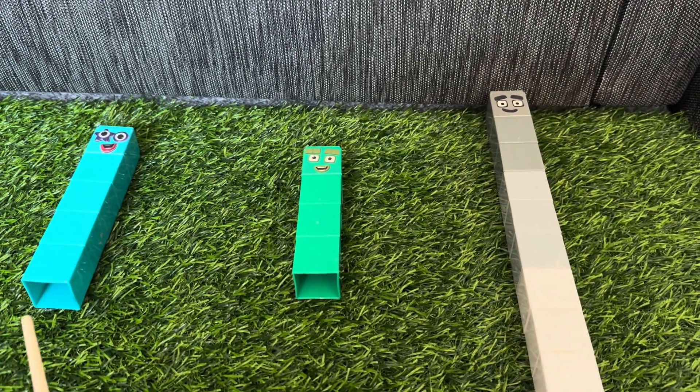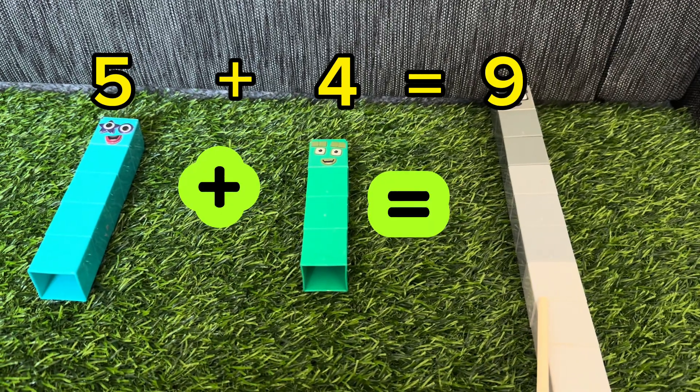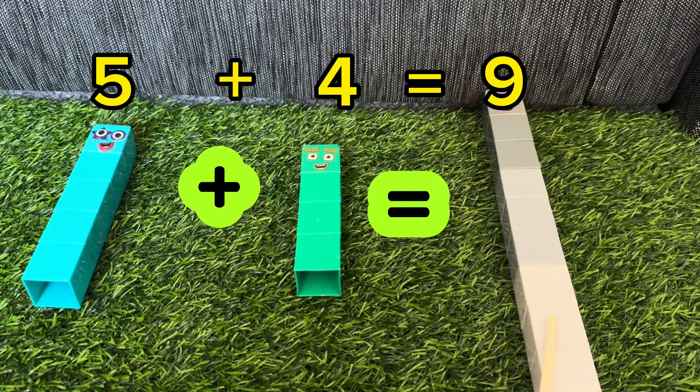Next, let's try. 5 plus 4 is equals to 9. Repeat with me. 5 plus 4 is equals to 9.